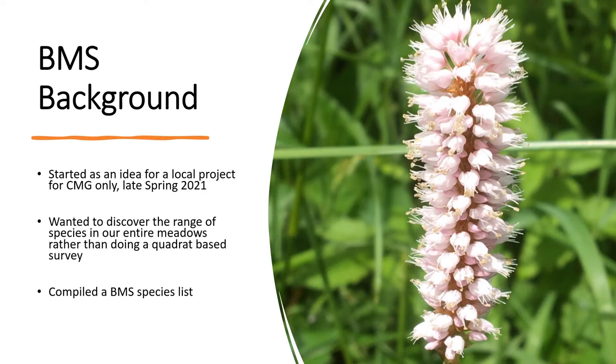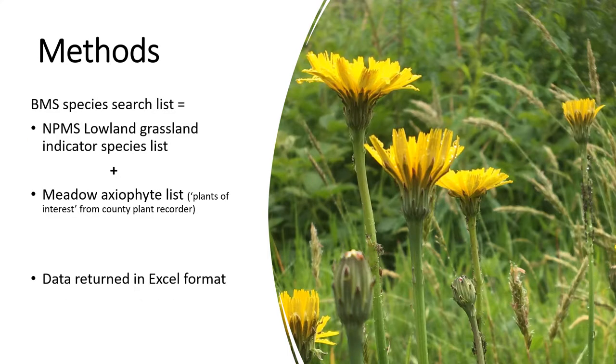The Big Meadow Search started as an idea amongst the steering group of the Carmarthenshire Meadows Group in late spring of 2021. We wanted to discover the range of plants in our land, and rather than doing a quadrat-based scientific study, we just wanted to wander around and make a list of what was present. We came up with a Big Meadow Search species list, based on the National Plant Monitoring Scheme Lowland Grassland Indicator Species List, with additional meadow plants of interest added by our county plant recorder.